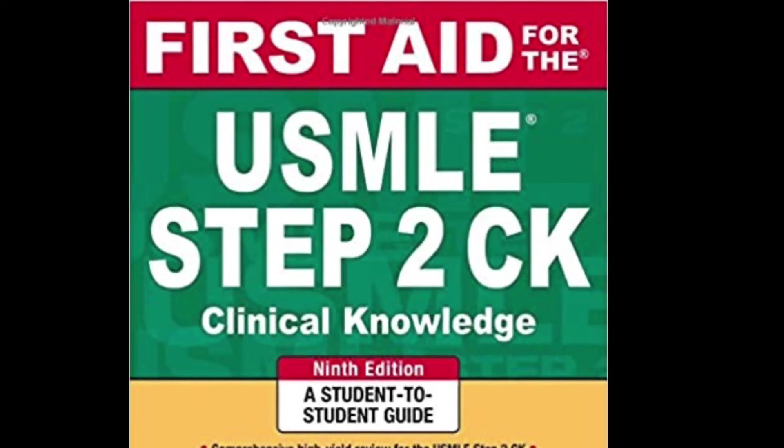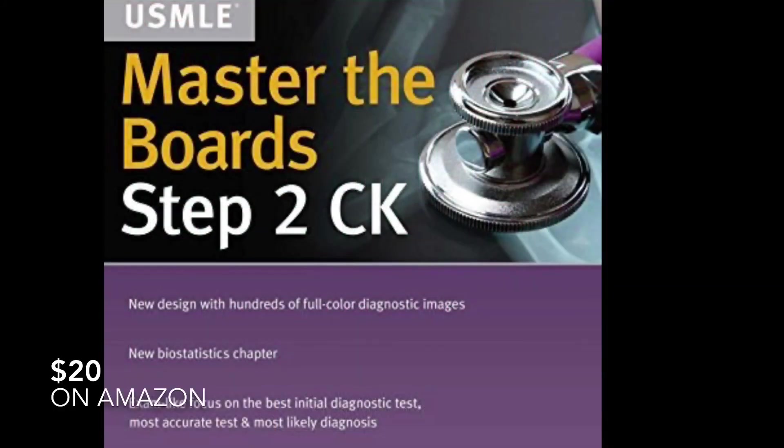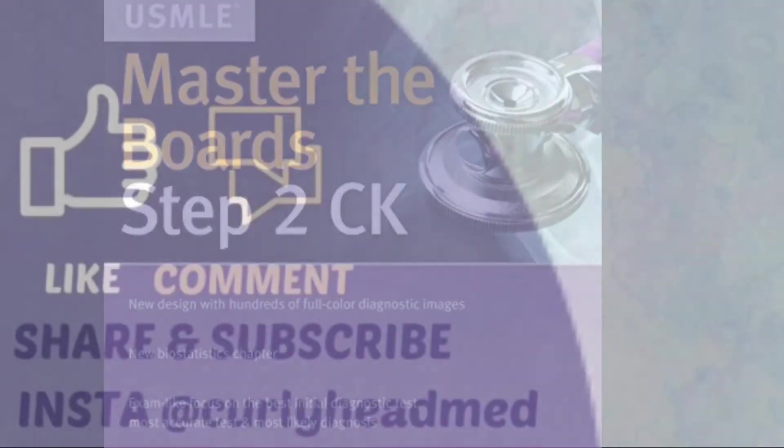Something similar can be said about Master the Boards for Step 2 CK — I only had it because it was gifted to me, but I ended up not using it. If you feel you might need additional resources outside of the three previously mentioned, feel free to buy it, but honestly I feel like you'd be fine with just using UWorld, Online Med Ed, and Step 2 Secrets.